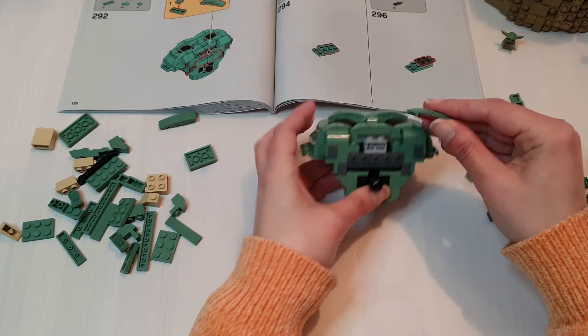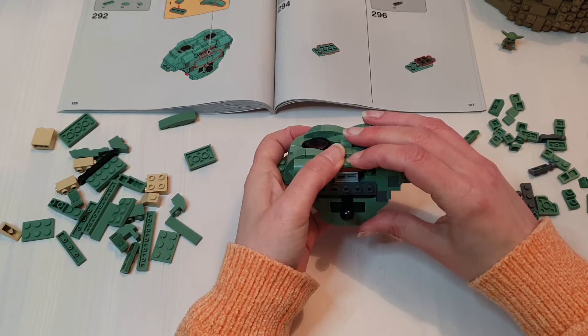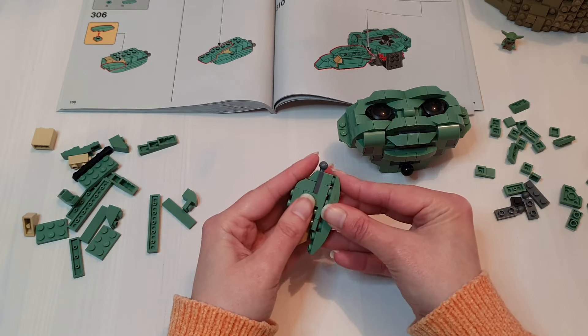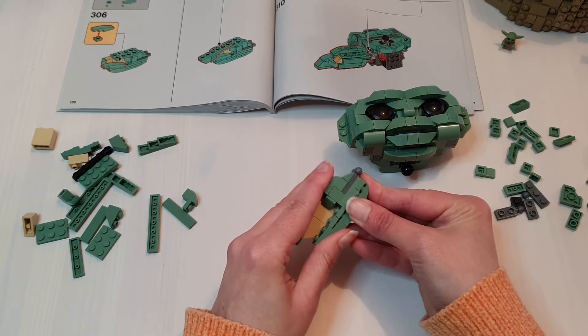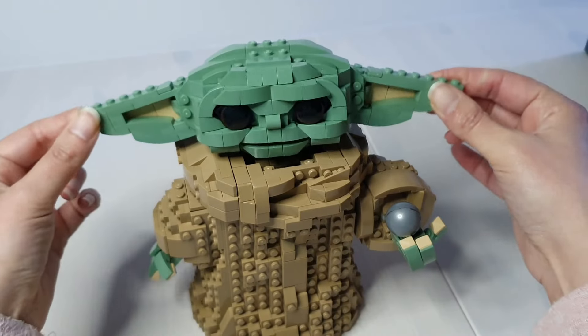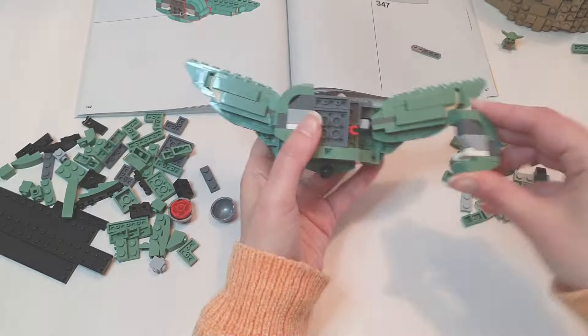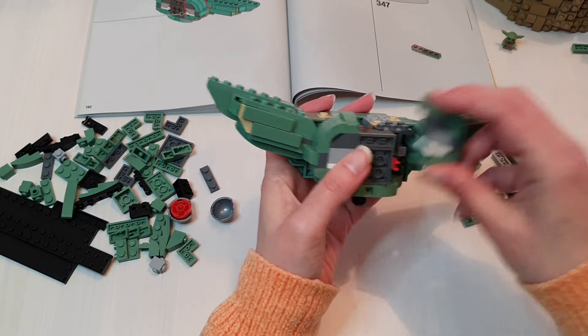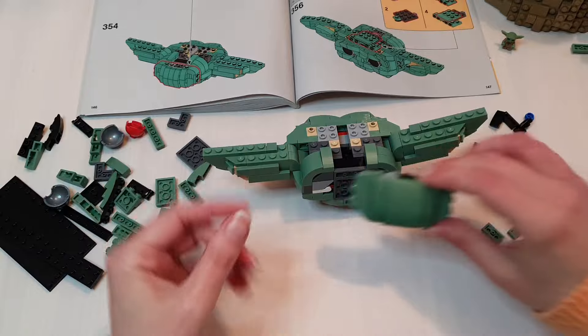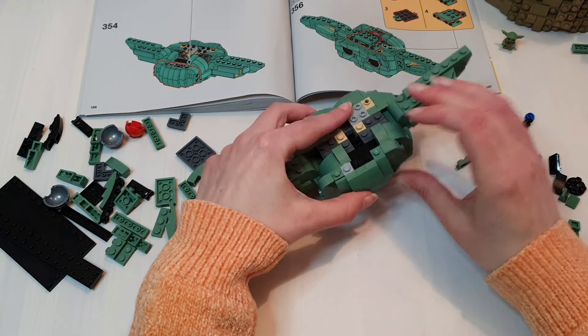His mouth is on a hinge so it has a little bit of movement - great for eating. His ears are more complex to build than they look; those were great fun and I love the range of motion they have. You'll close off the back of his head using clips - that's a nice little build technique to achieve that - and then you'll add the top of his head too.